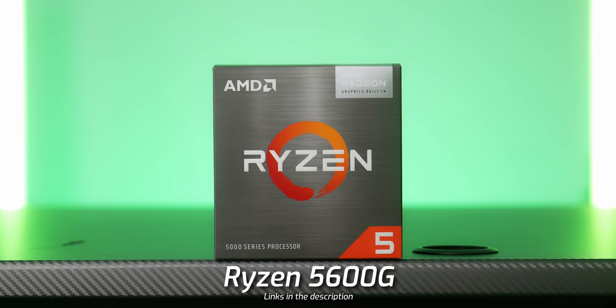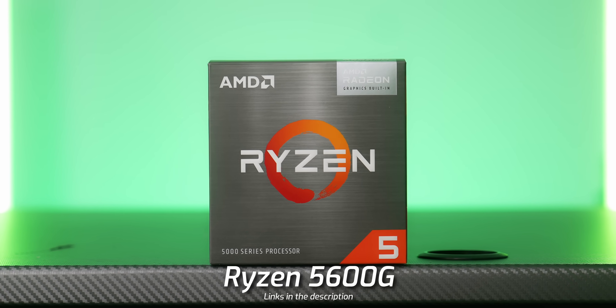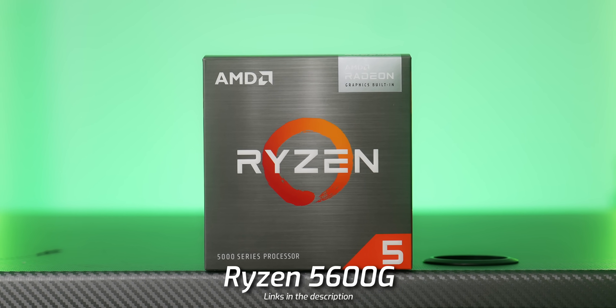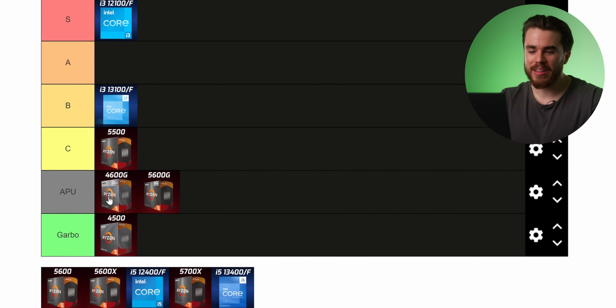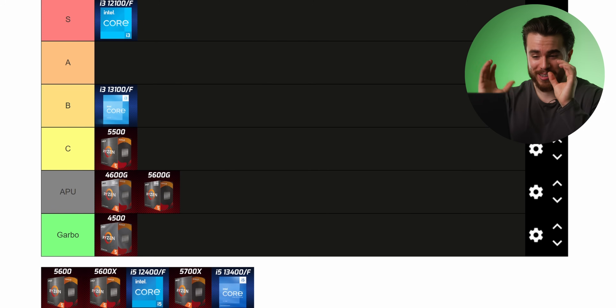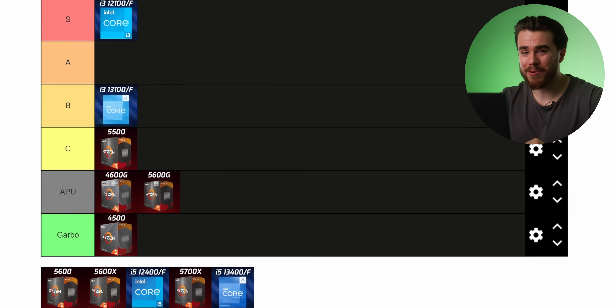Next up is another APU at about $138: the Ryzen 5 5600G. This is a big favorite of mine if you want to build a super cheap gaming PC with a decent CPU and good integrated graphics. It only supports PCIe Gen 3.0, which is a downer, but it is better than the 4600G. It's a bad gaming CPU for the money but a really good APU for the money, so it goes into the APU tier.